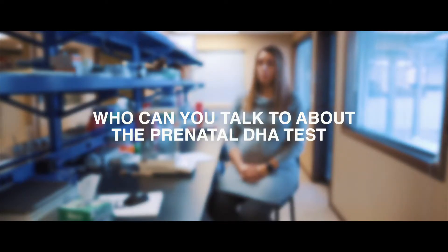The prenatal DHA test is available directly to you, the consumer. You can order it online through the prenataldhatest.com website, and you can receive your test kit and do the test kit at home on your own.